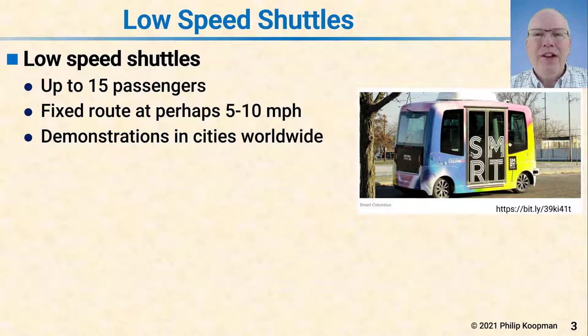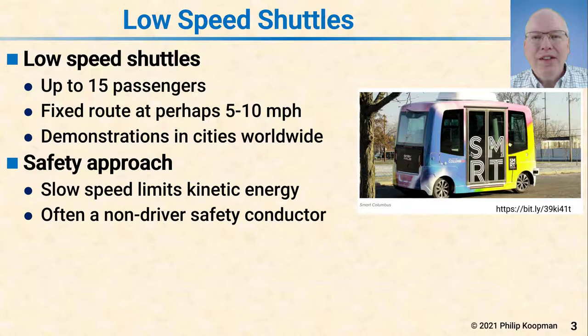Let's begin by categorizing the different types of automated vehicles that are out there on the road today or planned to be on the road soon. The first is low speed shuttles. Low speed shuttles typically carry up to 15 passengers. They run a fixed route like a bus at perhaps 5 or 10 miles per hour, often up to 25, but they usually operate more slowly than that. There have been demonstrations in cities around the world. The safety approach is generally based on an argument that they go very slow, therefore have limited kinetic energy and can only do limited damage.